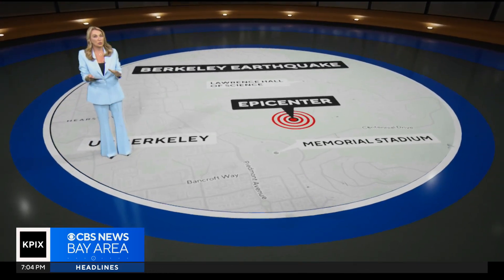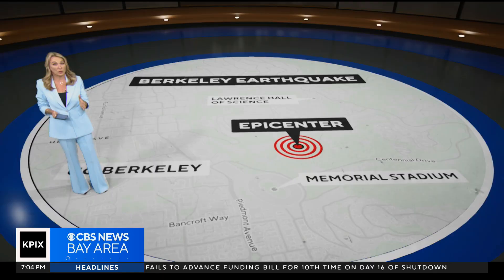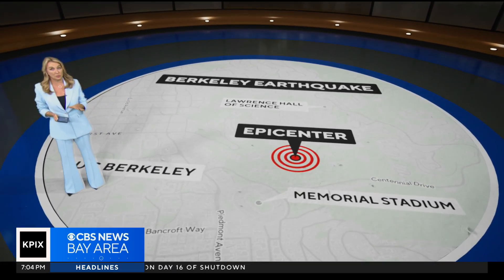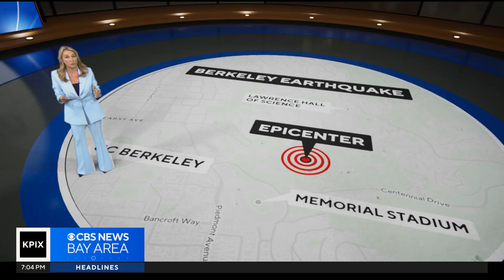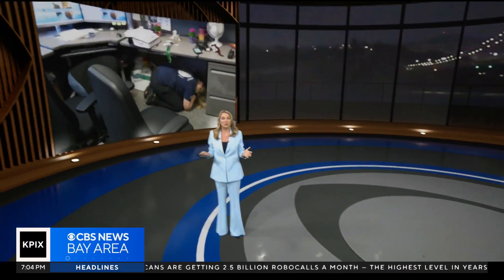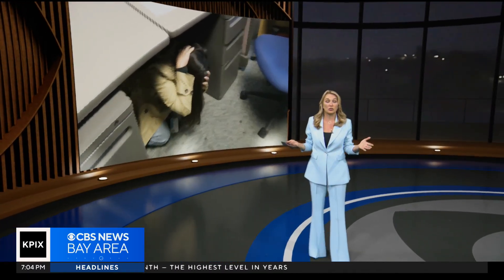You may have felt it. A small earthquake rattled the East Bay. The USGS says it was a magnitude 3.0 in Berkeley, north of Memorial Stadium. It happened around 9:30 this morning in the same area as other recent quakes. And then, coincidentally, it came just 45 minutes before the Great ShakeOut, the statewide earthquake drill.